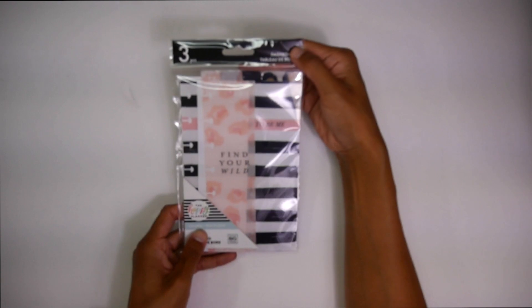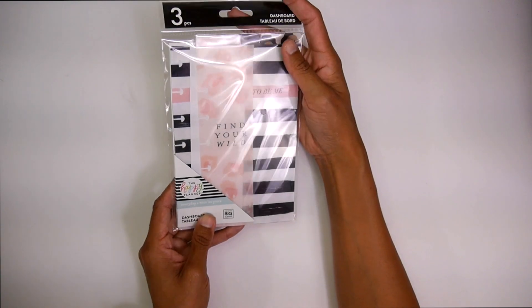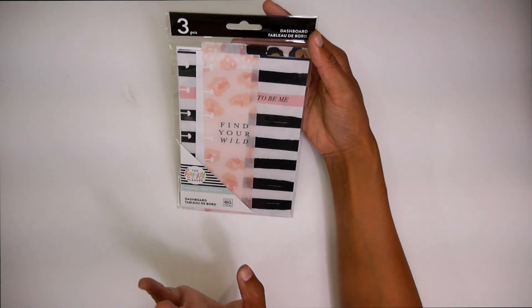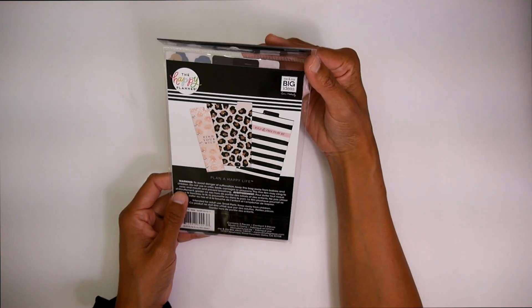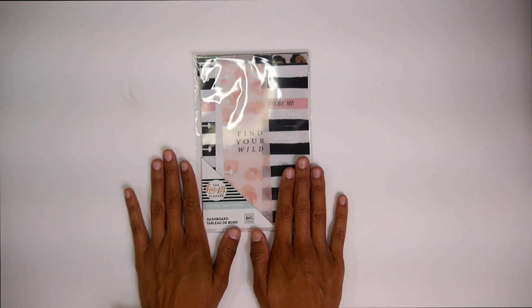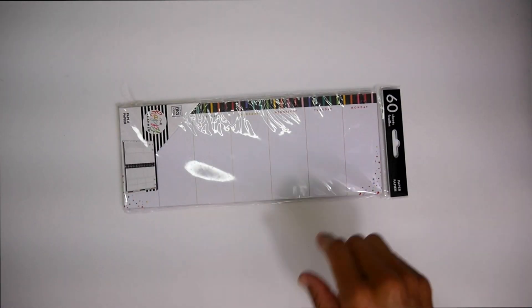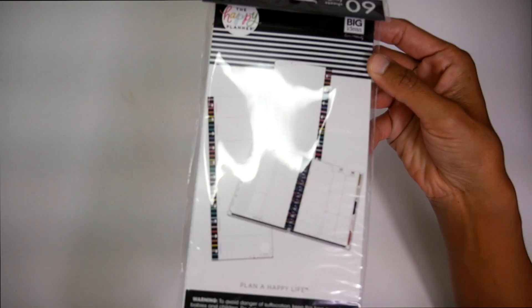Next, I got this really cute mini dashboards with the Wild Style theme going on. I don't have a lot of these items — let me put that out there. I am super excited and super grateful to the Happy Planner for getting these things. I'm still kind of in awe about it. This was something I was eyeballing, and the fact that I received it in my box was really exciting. Then I got these big weekly sheets — they're half sheets, and they fit a big Happy Planner. I love the rainbow black on the spine.